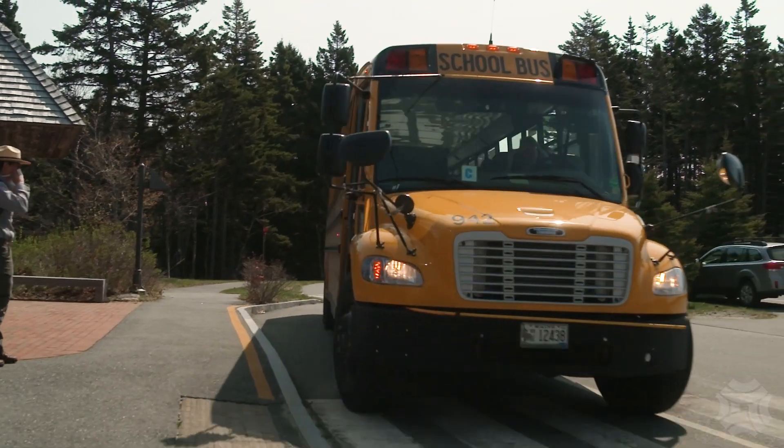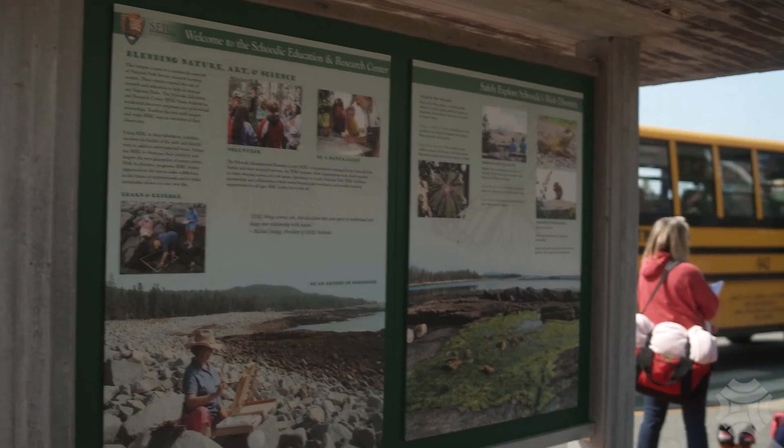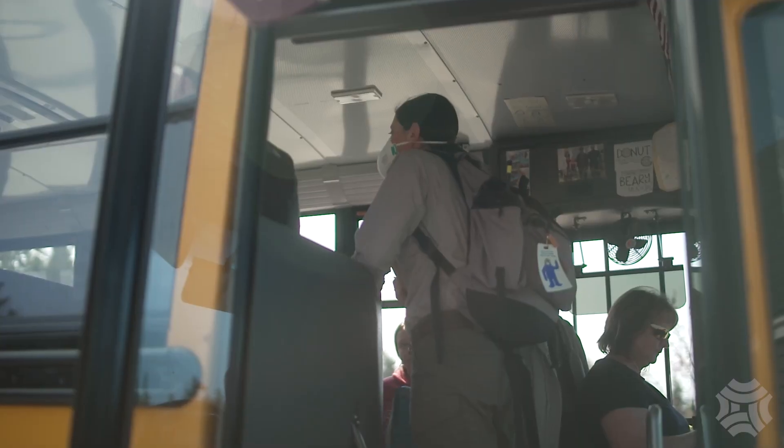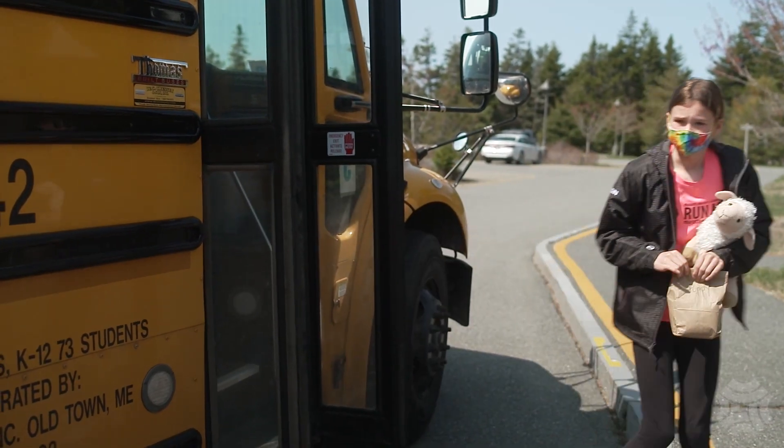This long-running program is called Skutik Education Adventure. We have Bar Harbor just moving into camp. They'll be with us for three days, and they're really excited.